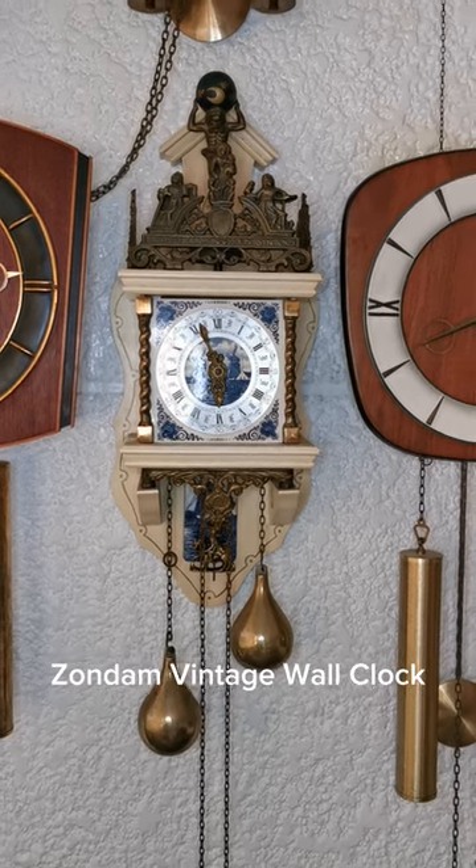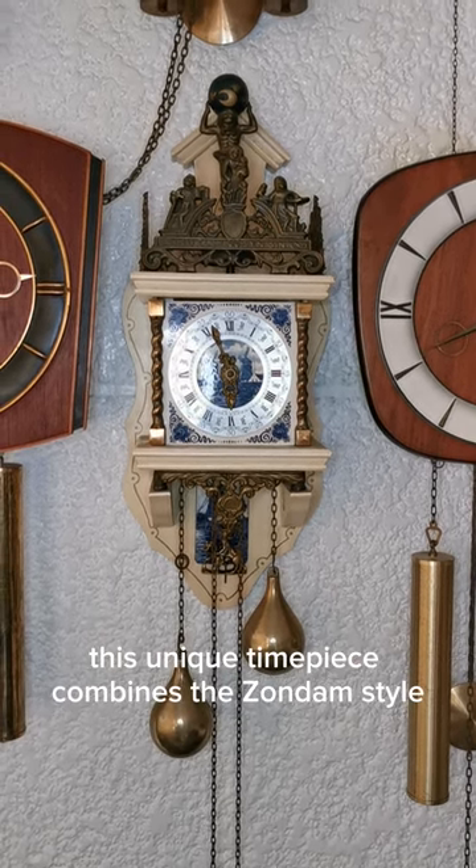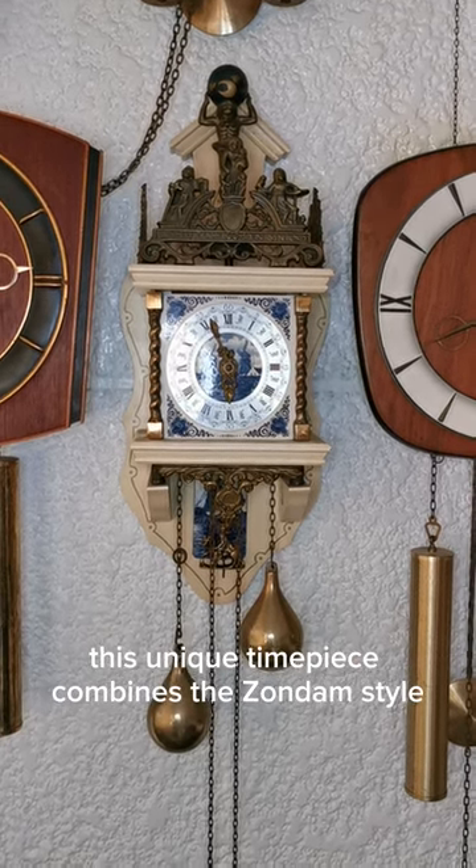Welcome to the story of the White Delft Zondam vintage wall clock. This unique timepiece combines the Zondam style and Delft pottery.